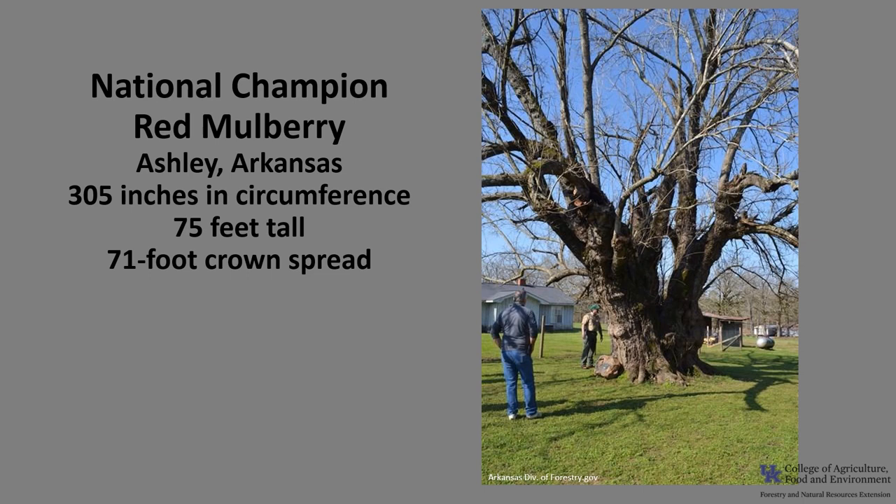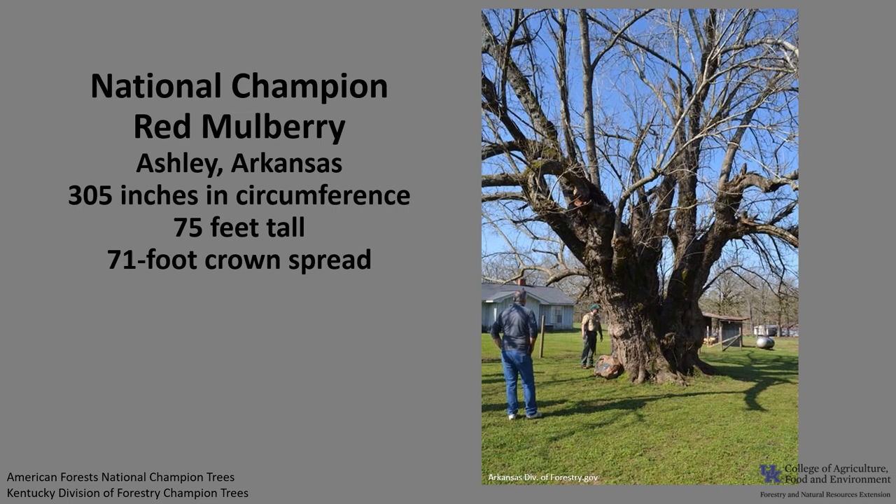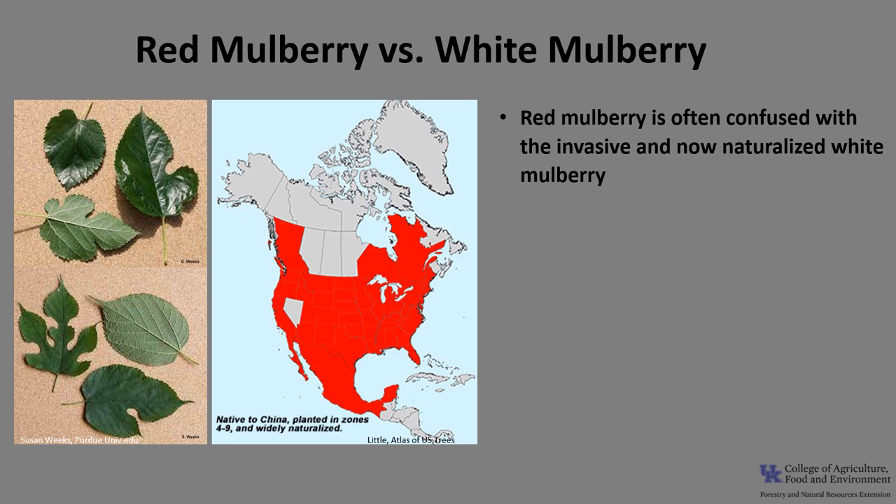The national champion red mulberry, as of 2021, is in Ashley, Arkansas. It is 305 inches in circumference, 75 feet tall, with a 71-foot crown spread. Currently, there isn't a Kentucky champion listed as of 2021. If you'd like to know more about national champion trees, check out American Forests National Champion Trees or the Kentucky Division of Forestry Champion Trees.